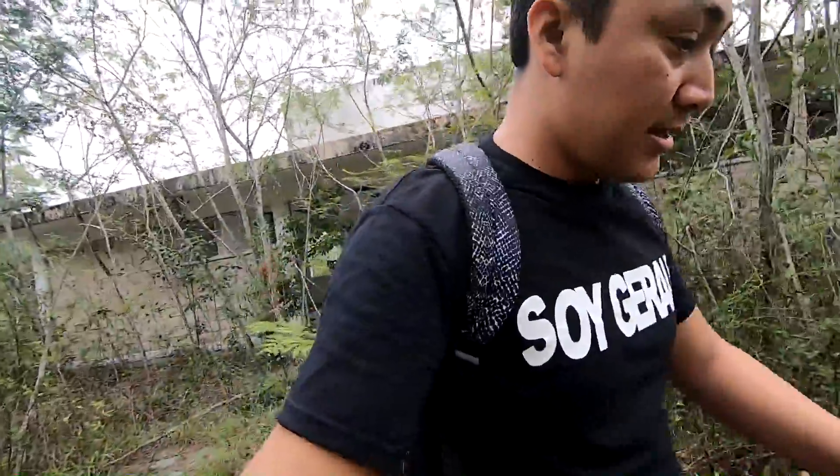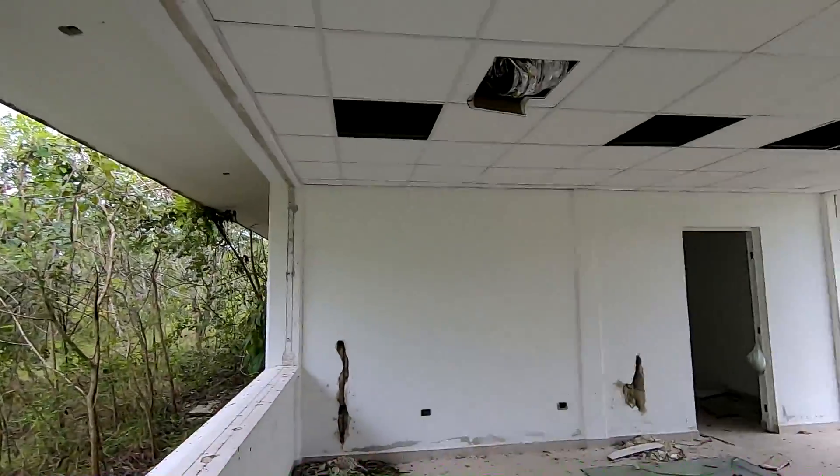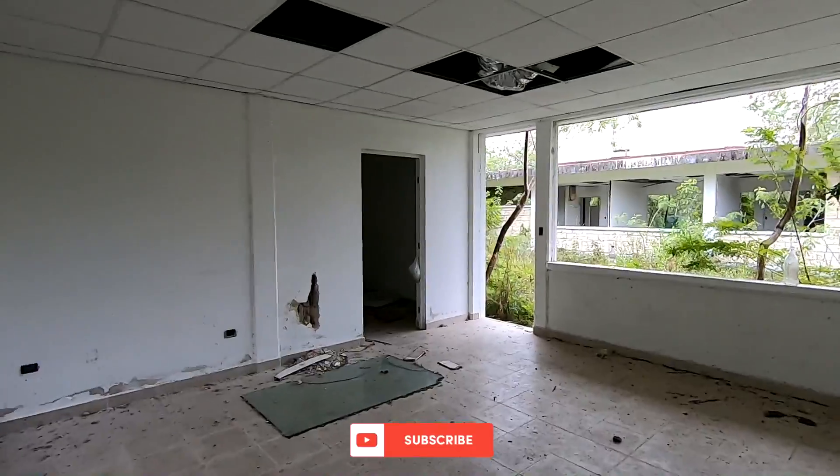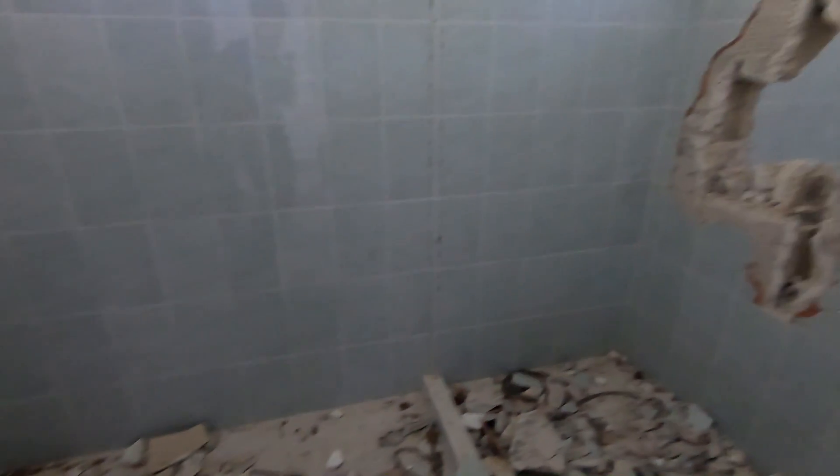That's why I came here to explore the beginning of this abandoned prison. Well friends, we are here in what appears to have been the prison offices. It was never finished. They took the pipes, the urinals, the toilets.